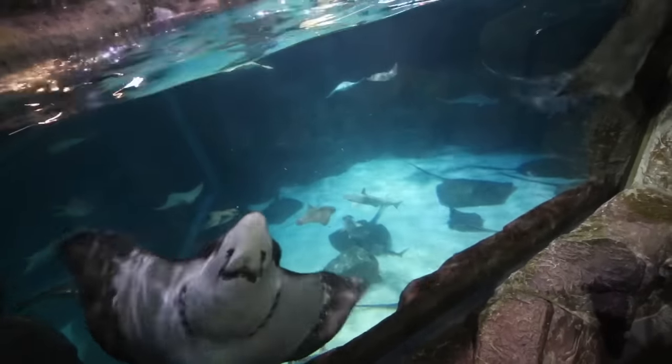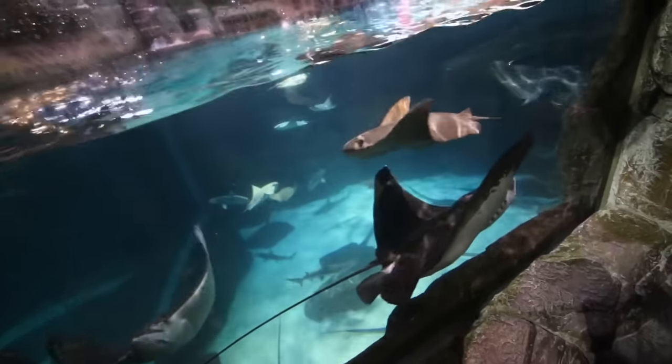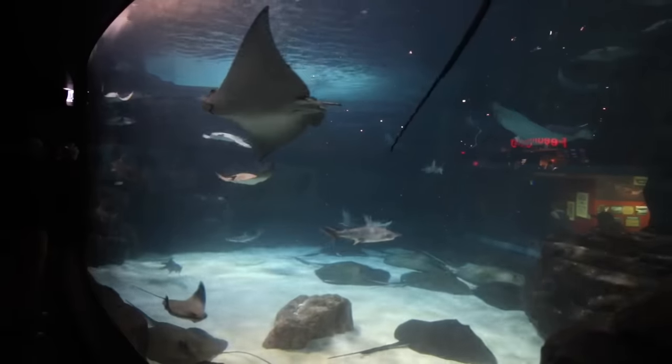Here's a shot of the Stingray Lagoon from the second floor. You can see underwater and on the surface all in one shot — this is just so dang cool.